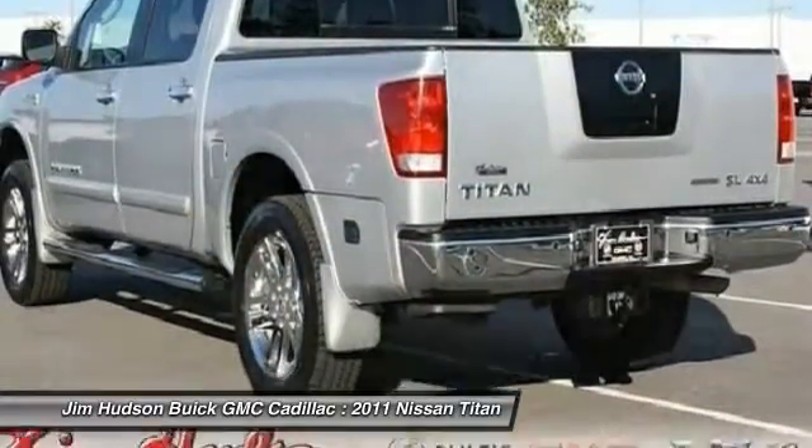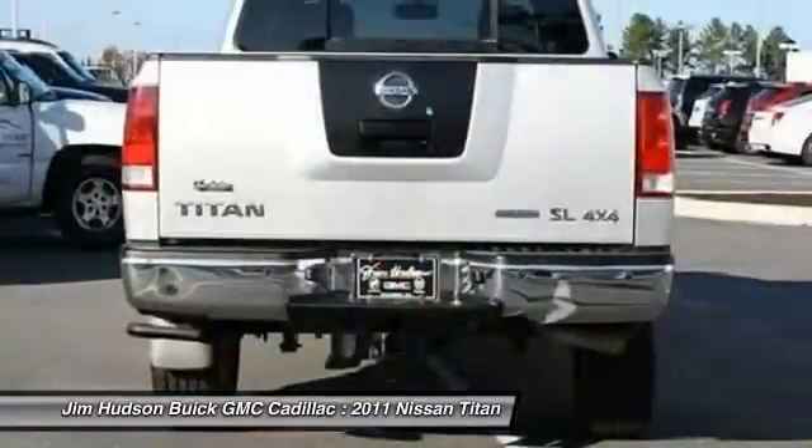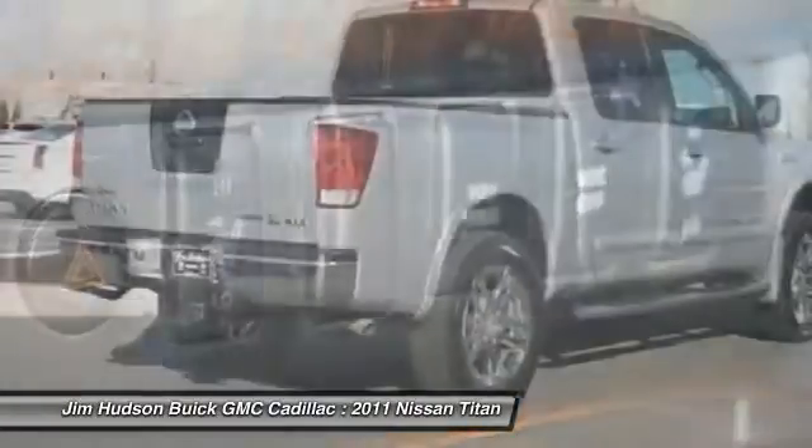Driver airbag, four-wheel drive, four-wheel disc brakes, rear defrost, AM FM stereo radio. Wouldn't you look great in this vehicle? Stop in today and see for yourself.